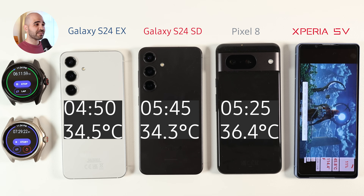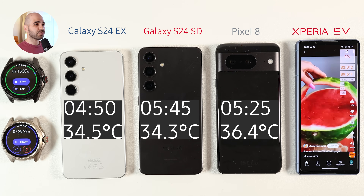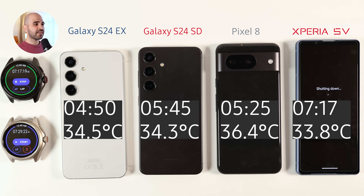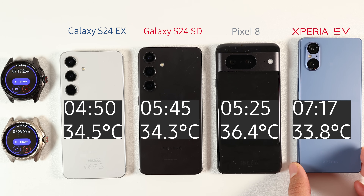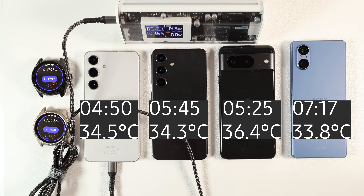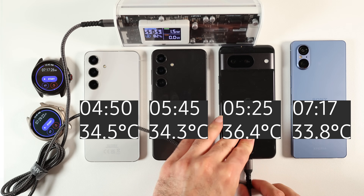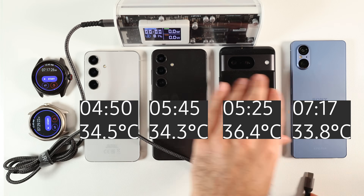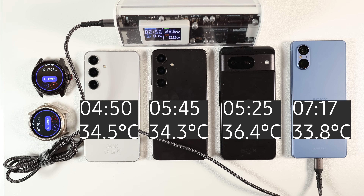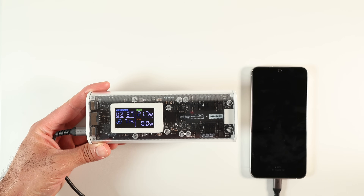The Xperia 5 Mark 5 had an impressive 23% battery left. I was tired and it was already midnight, so I made the test even heavier by running a 3D benchmark to push the Xperia out of juice. To my surprise it kept going, and finally after an impressive 7 hours and 17 minutes, the Xperia also died — lasting 27% longer than the S24 Snapdragon in screen time. I also tested charging speed when battery is at zero: the S24 draws around 15 watts, Pixel draws 21 watts, and Xperia draws 23 watts. A few minutes later when the S24 was half full, its charging speed also increased to 20 watts.